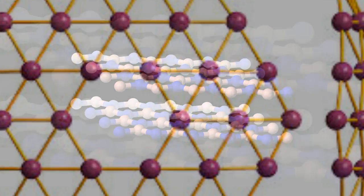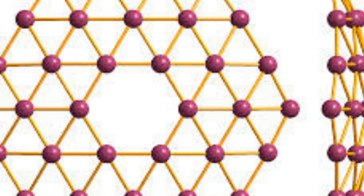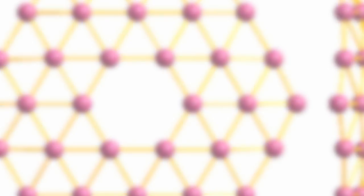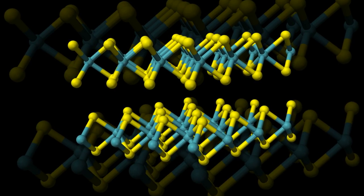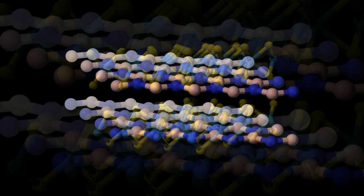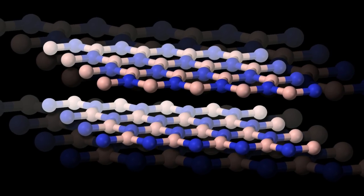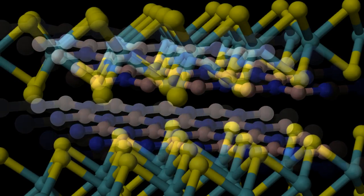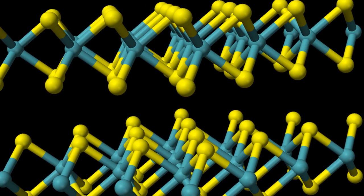Like its periodic table neighbor carbon, which appears in nature in forms ranging from humble graphite to precious diamond, boron wears a number of different faces, called allotropes. But that's where the similarities end. While graphite is composed of stacks of two-dimensional sheets that can be peeled off one at a time, there is no such analogous process for making two-dimensional boron.